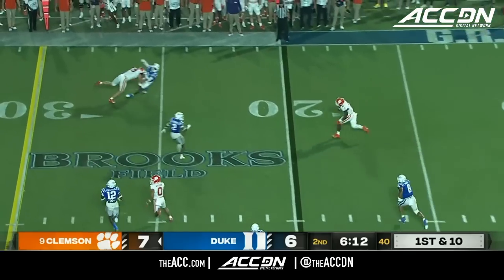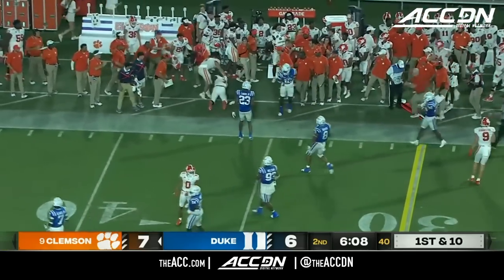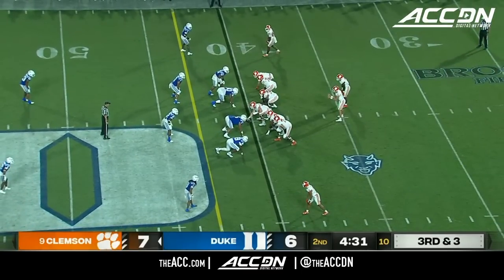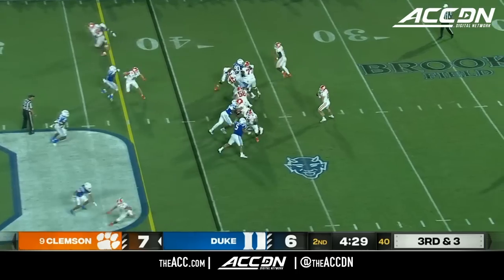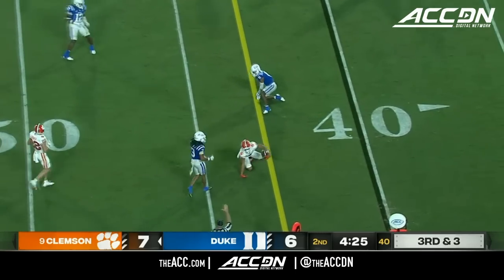Out of the backfield, Maffa with some running room — he's got the corner and drilled out of bounds. Big hit. They certainly have the talent to do that, maybe more this year. But a tough game tonight to start the season at Duke. First down at the 45-yard line — Williams made the catch.